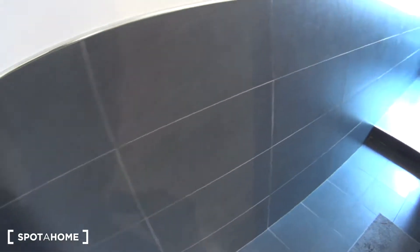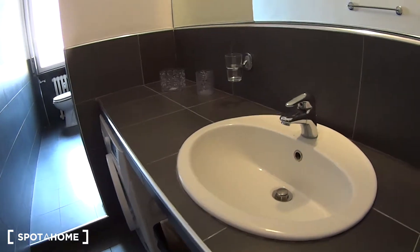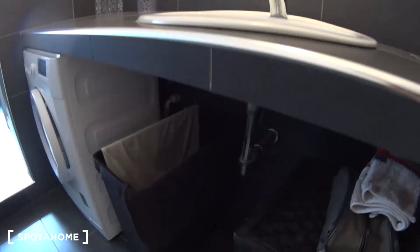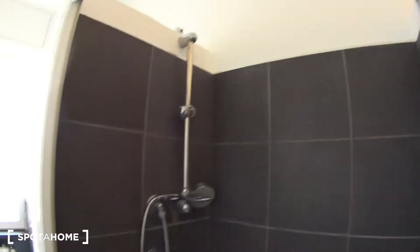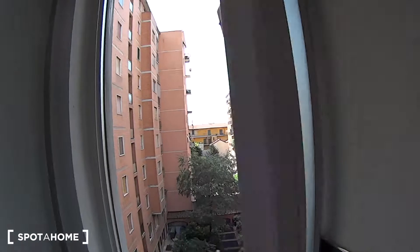We begin our tour here in the bathroom, which is pretty long and spacious. We find a sink with a huge mirror on top of it, and there's also a tiltable one here. At the bottom we have room for the towels and a large washing machine. Proceeding further we find a spacious box shower with its foldable door, and just past it both of the toilets, with a luminous window here which is obscured for your privacy.